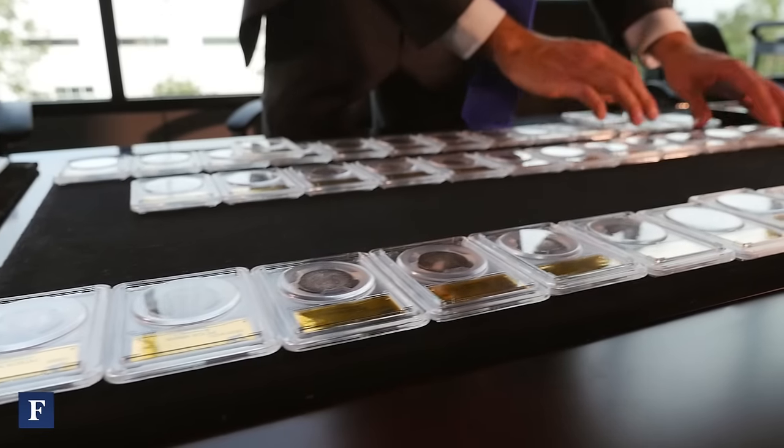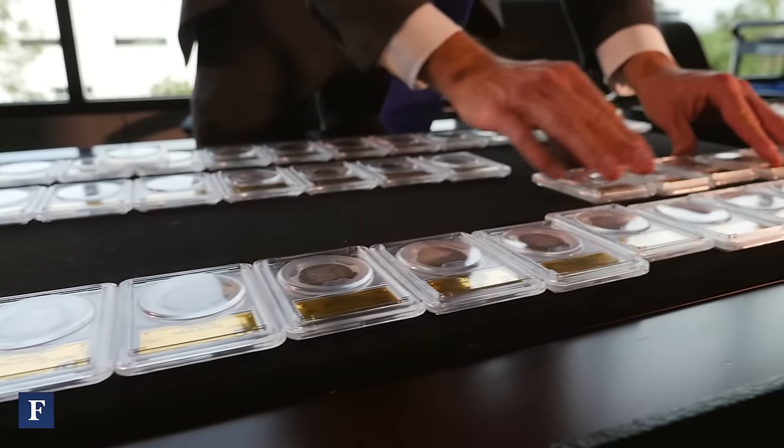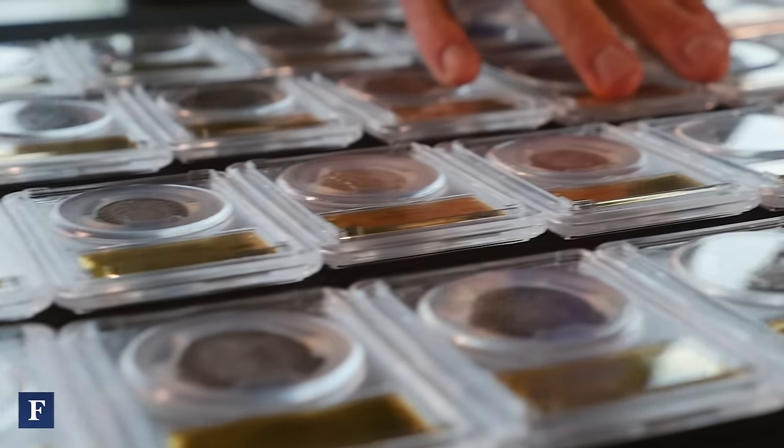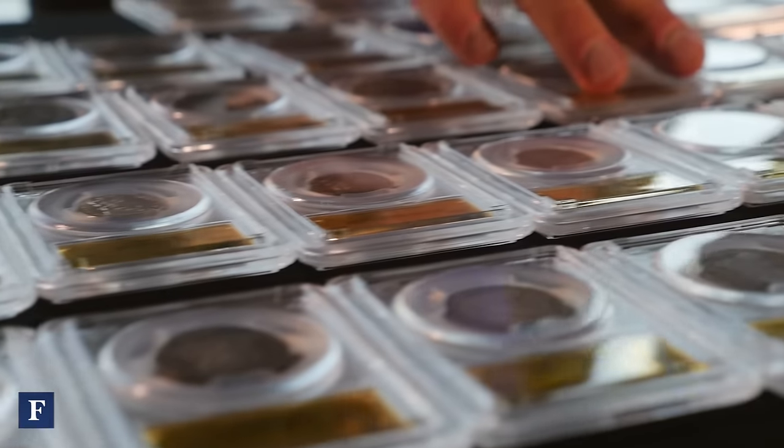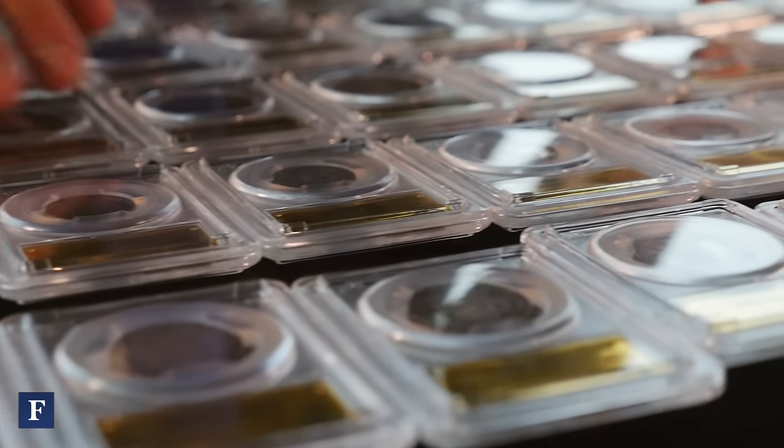I believe the Pogue Collection took approximately 40 years to assemble. It's an accomplishment that could not be repeated. It was started at a time when it was a little bit easier to buy coins, and they were not quite as expensive.